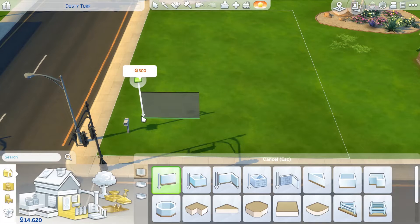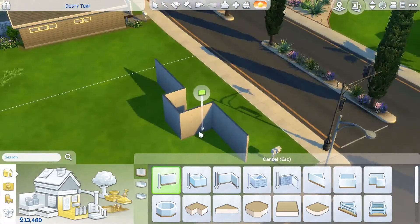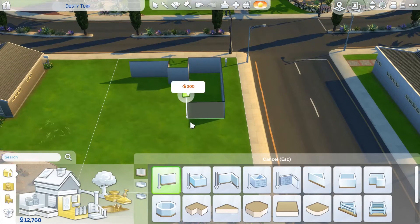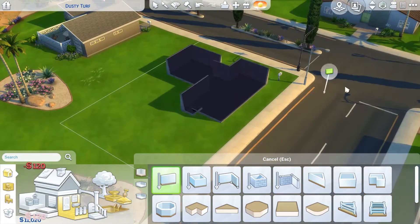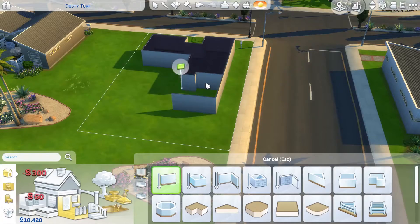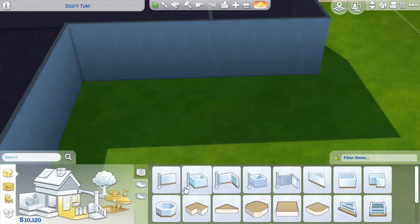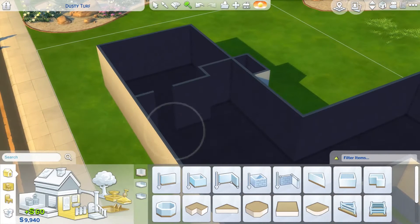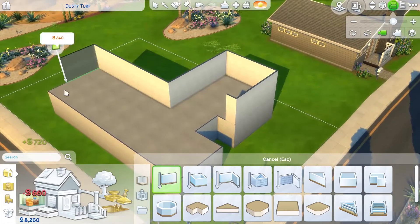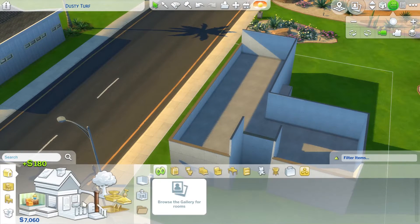Hey everybody, welcome to my channel — a newly started channel that I started this week. For my first video I wanted to do a period build, meaning a build inspired by a certain era in real life. I decided on a 70s Palm Springs American aesthetic — it's very nostalgic, very Hollywood, very old Hollywood.